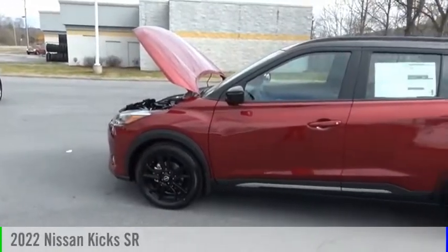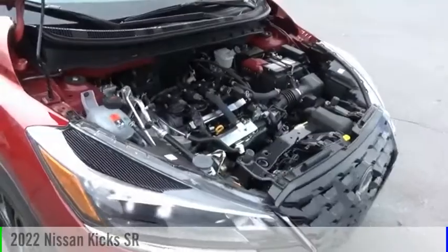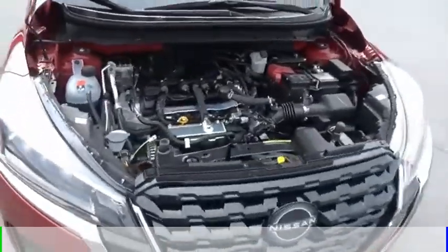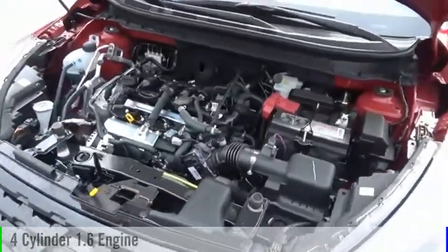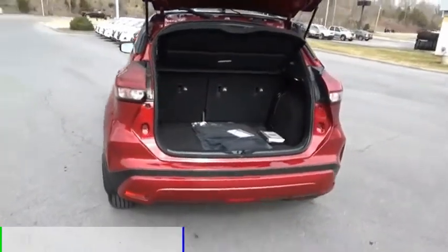Looking for the right vehicle? Check out the 2022 Kicks. This vehicle is powered by a front-wheel drive, four-cylinder, 1.6-liter engine, and comes with a continuously variable transmission.